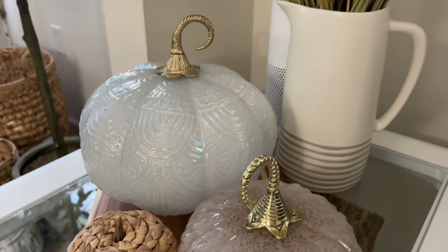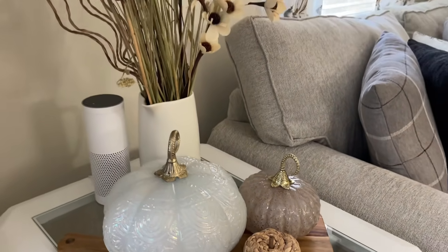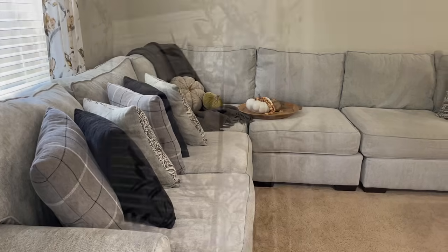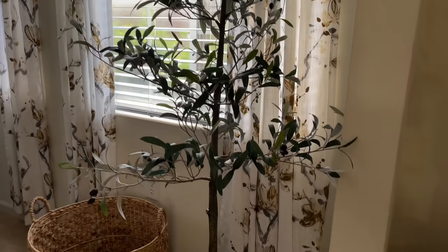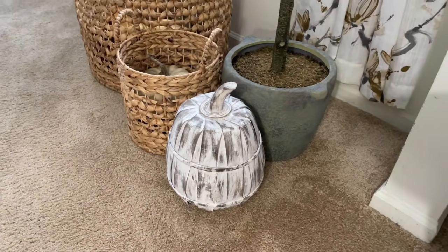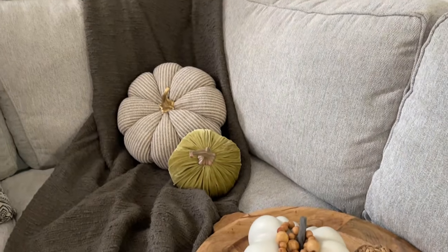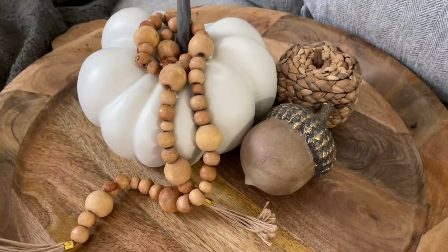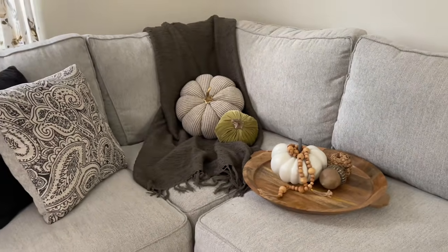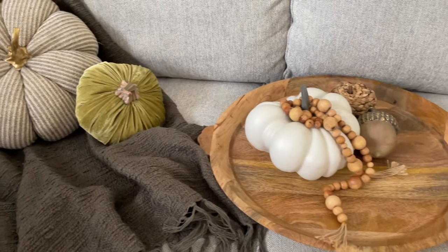And now here is the other side table on the other side. You're starting to see how I kind of switched it up. I kept the olive tree out — I really love it and don't see any reason to put it away. This pumpkin is everything; it's from Big Lots from last year — it was my favorite purchase last fall. Here on the couch I have my little tray setup, and I moved the velvet pumpkin and the other cloth pumpkin to this section to use more as throw pillows. The throw is from TJ Maxx.